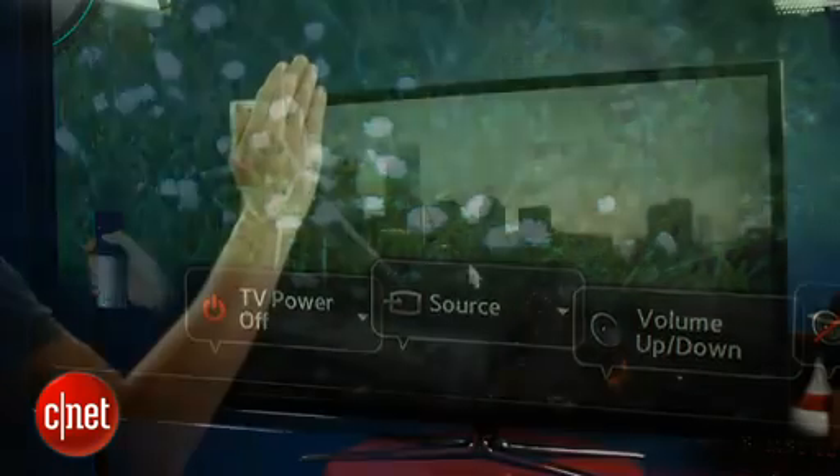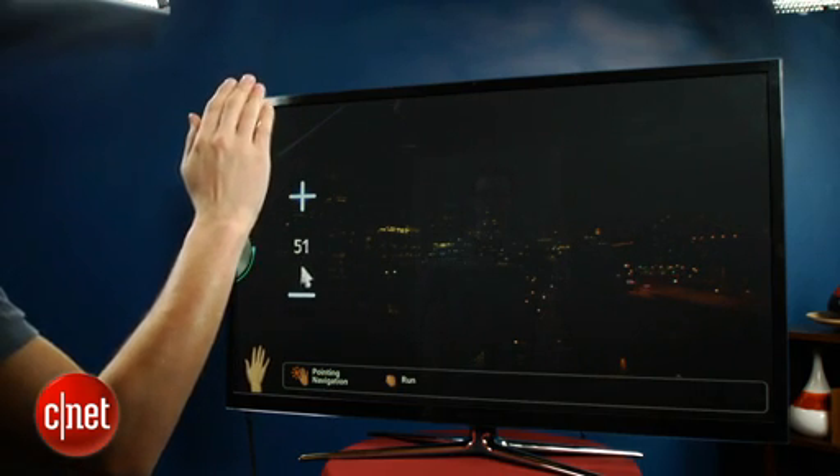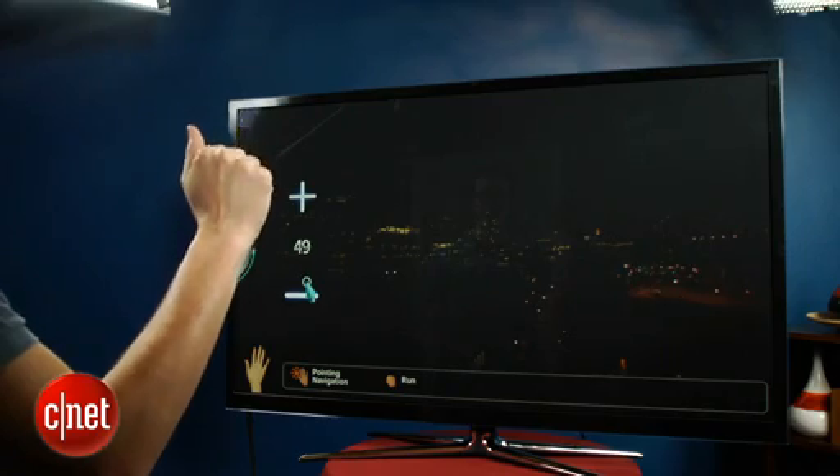Microsoft Kinect, for example, is a lot better at interpreting gestures and voice, and we really don't think it's all that useful unless you're going to lose your remote control on a constant basis.